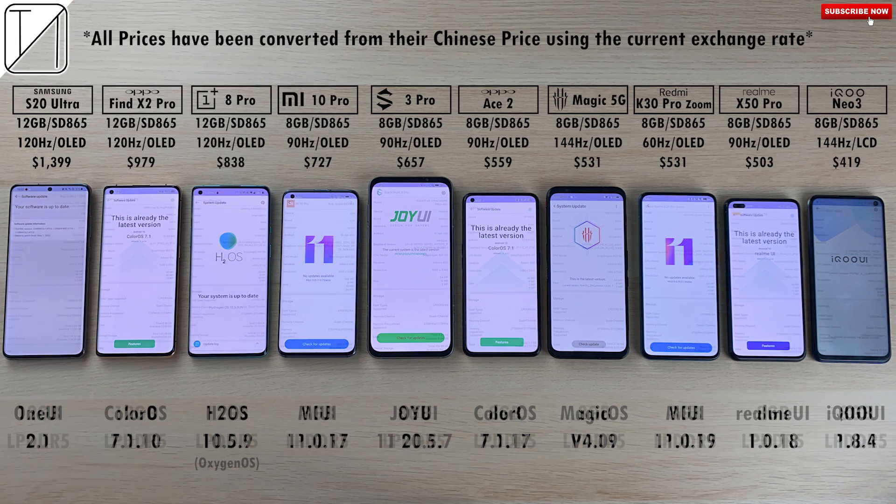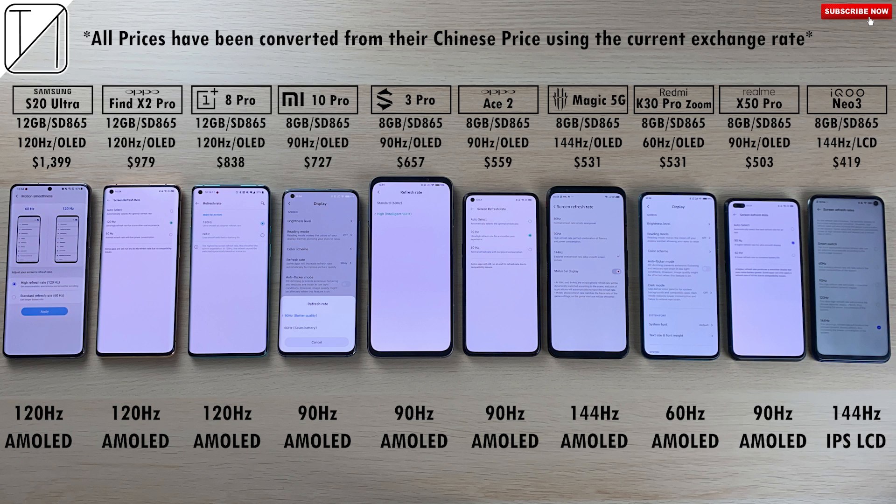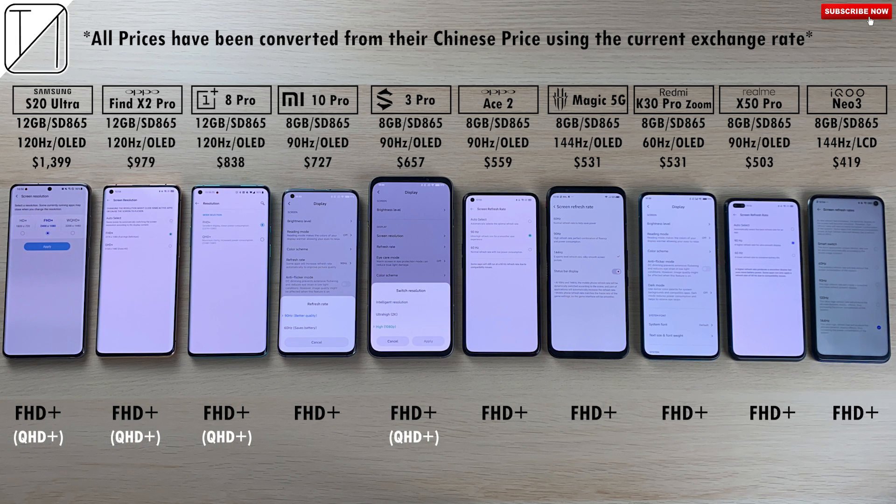We have updated the software here. We have the same LPDDR5 RAM on all of them. They all have high refresh rate panels except for the 60Hz on the Redmi K30 Pro Zoom Edition. The three on the left have 120Hz AMOLED. We have 90Hz for the rest of them, 144Hz for the Red Magic 5G, and 144Hz for the iQoo Neo3 which is on an IPS LCD display. All of them have been dropped down to Full HD+ to match the rest of the devices.